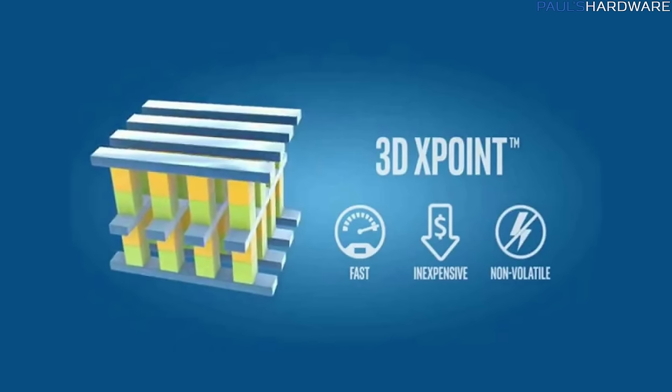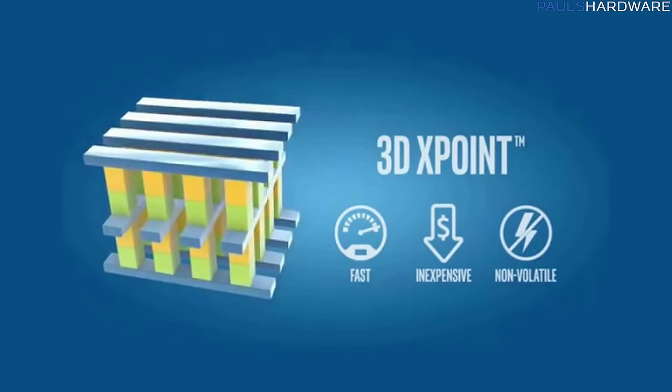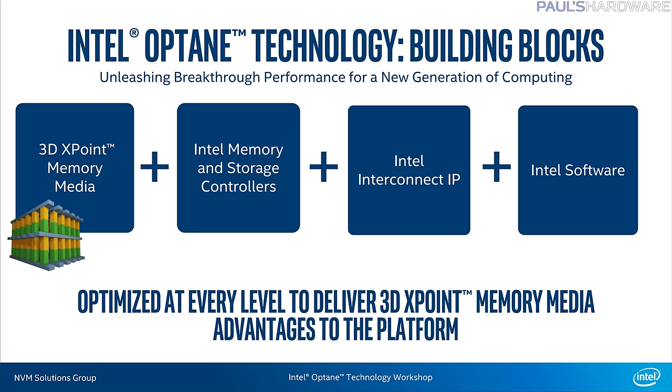It's also the first commercially available product to release featuring Intel's 3D XPoint technology, a new method of storing and recalling bits of data in a solid state drive. Intel products with 3D XPoint as well as Intel controllers and software will be part of a family of products called Optane.